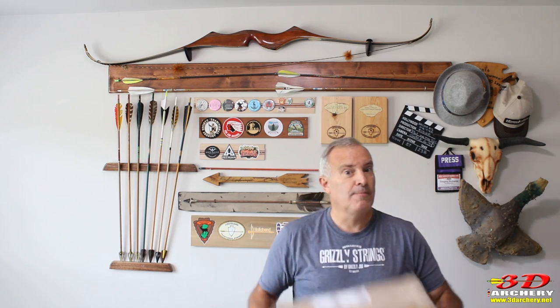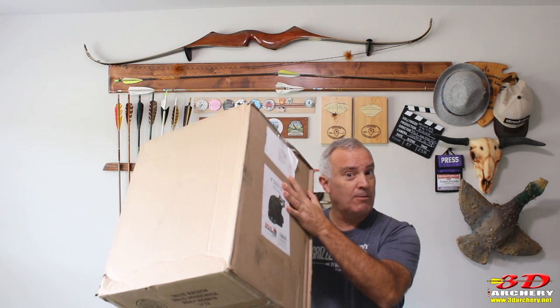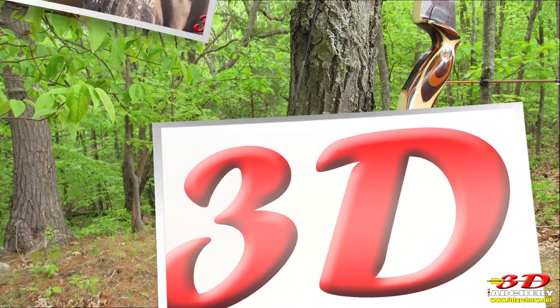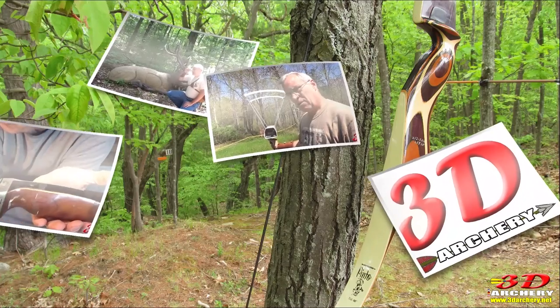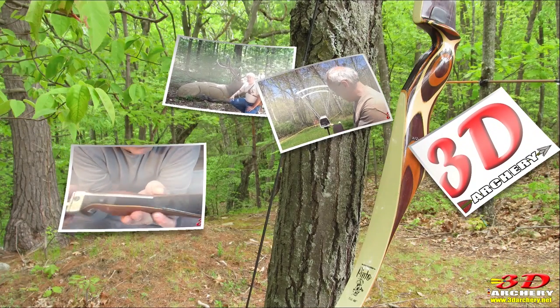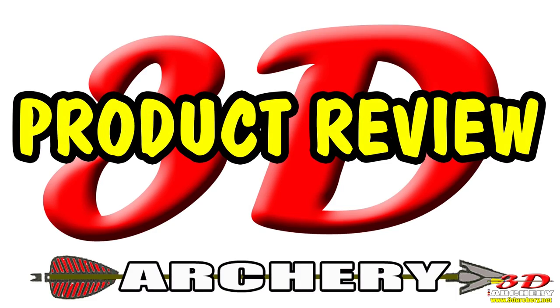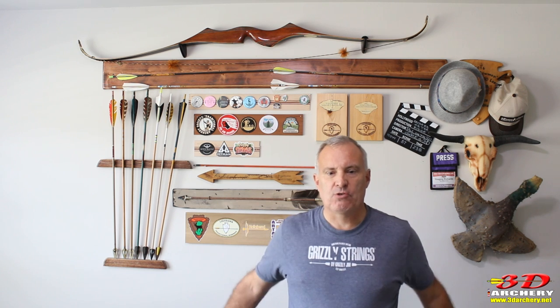This week in 3D Archery, I've got another box in the mail. Hey everybody, welcome to 3D Archery. Greg here.